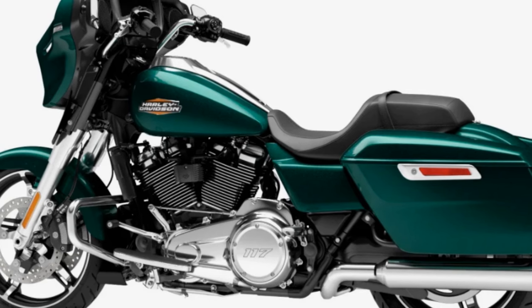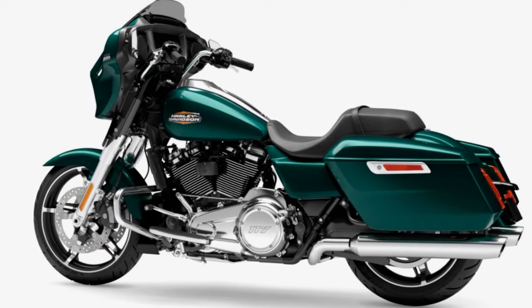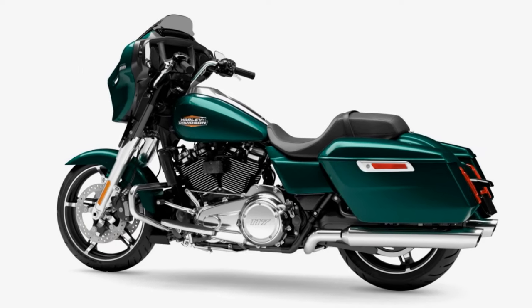We do have a black trim option as well. With the black trim package you get a slightly different tank badge — instead of the orange accenting it will be all blacked out — and the trim package will cost an additional $1,700. Again, prices this year have basically gone down when you compare to the Special or the ST, and comparing engine to engine, 117 to 117, it was $38,000 last year.